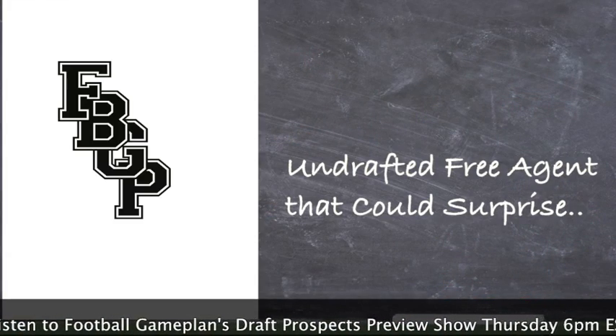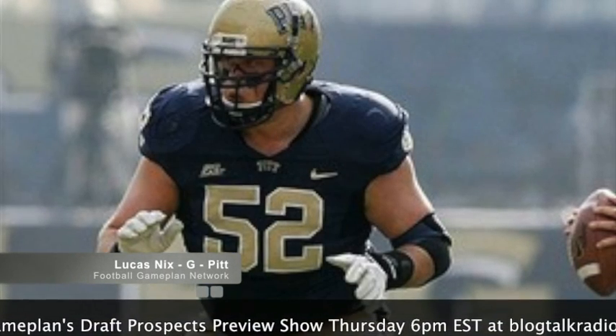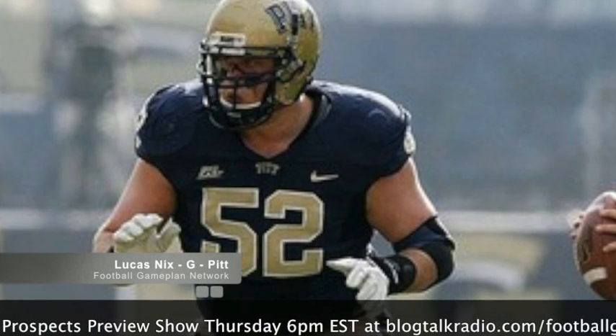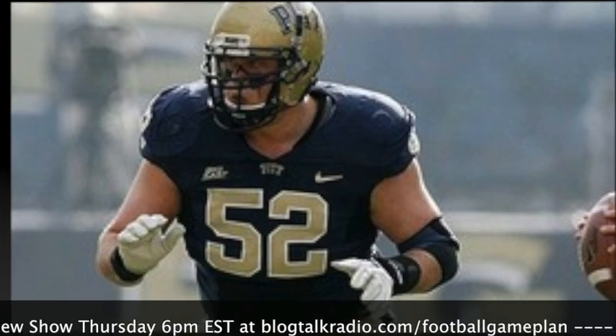An undrafted free agent that has a legitimate shot to make the roster — I look at Lucas Nix, guard out of Pitt. This guy played a lot of football out there in Pittsburgh. He's going to come into the Raiders organization and have a legitimate shot to make his impact as a depth guy and provide some quality depth along the offensive line.